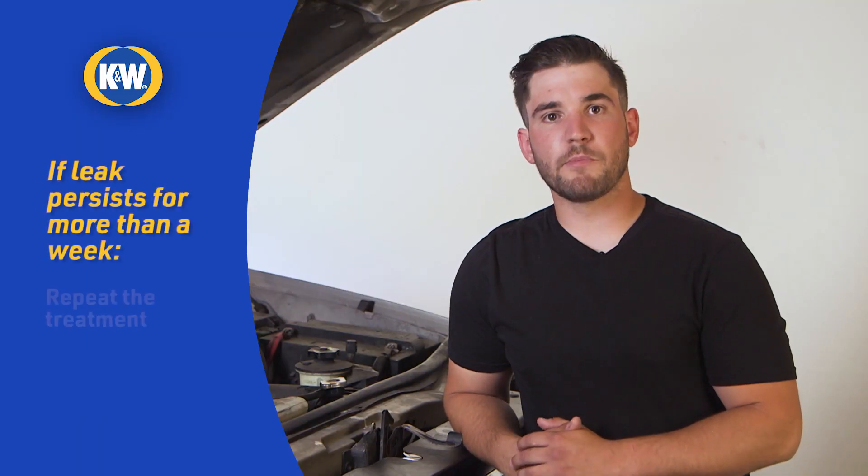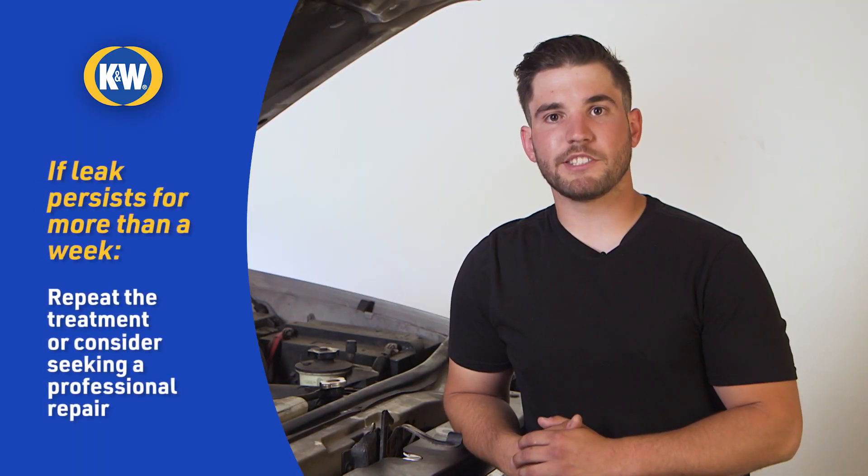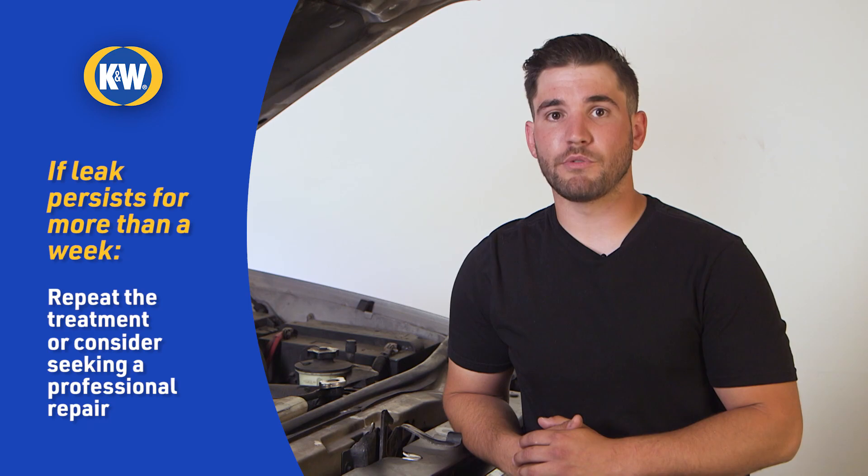If the leak persists for more than a week, you can repeat the treatment with Block Seal. But if you're losing more than a half a gallon of coolant in 30 minutes, no cooling system additive will be able to fix your leak and you'll need a professional repair.